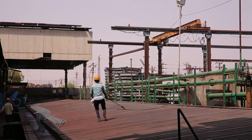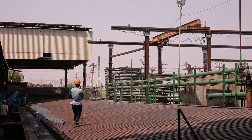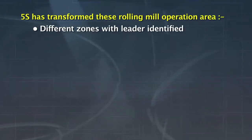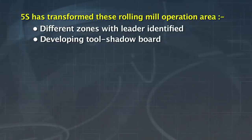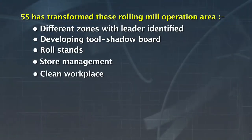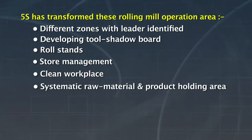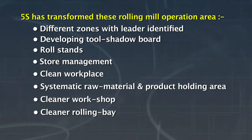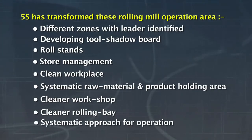Some of the areas where the five S's have transformed the rolling mill operations are: different zones with leader identified, developing tool shadow boards, roll stands, store management, clean workplace, systematic raw material and product holding area, cleaner workshop, cleaner rolling bay and systematic approach for operation.